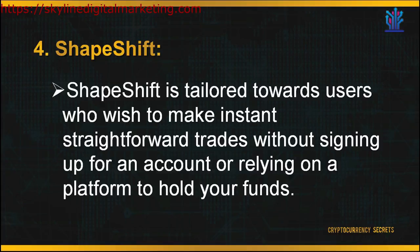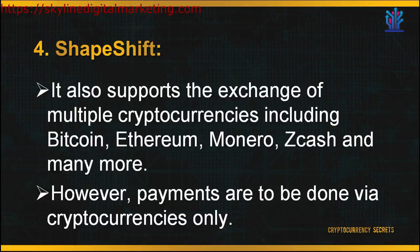Next up is Shapeshift. Shapeshift is tailored toward users who wish to make instant, straightforward trades without signing up for an account or relying on a platform to hold their funds. It also supports the exchange of multiple cryptocurrencies including Bitcoin, Ethereum, Monero, Zcash, and many more. However, it does not allow fiat currency exchange with cryptocurrencies and the payment methods are very limited — users are not allowed to purchase their digital currencies with debit or credit cards or any other payment system. Payments are to be done via cryptocurrencies only.